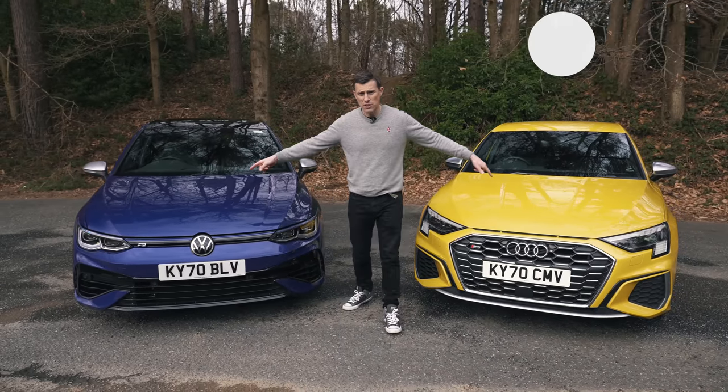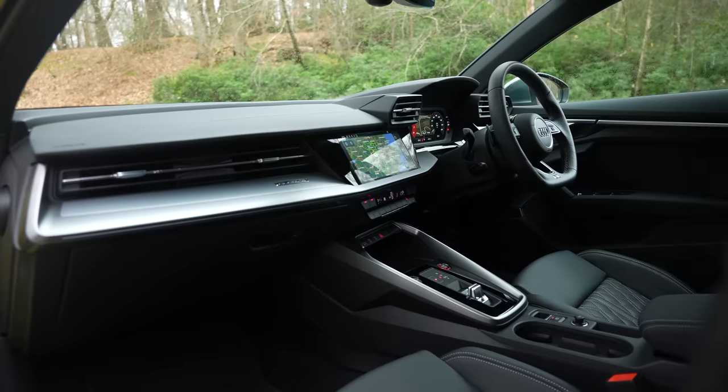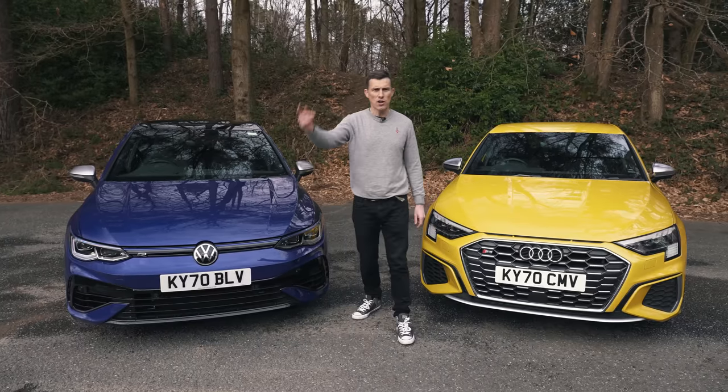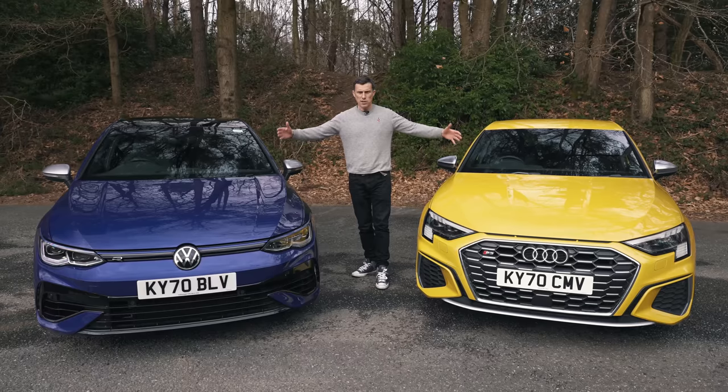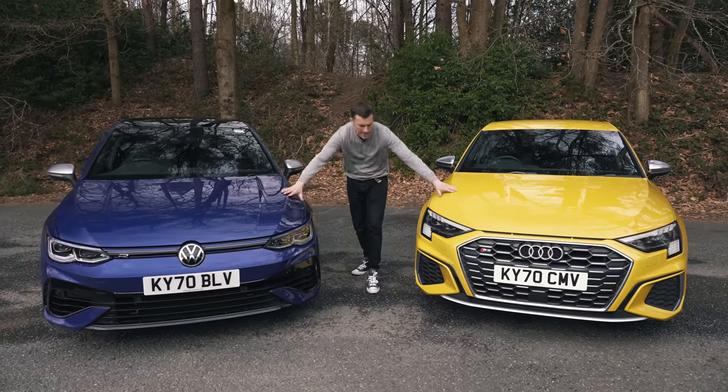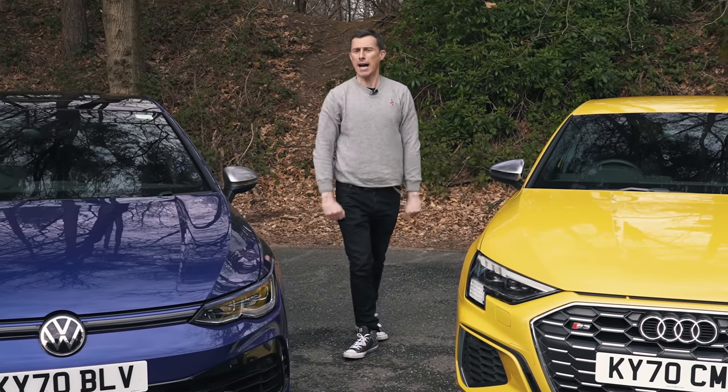I'm going to talk you through their exterior design, show you their interiors, compare their practicality, try out their tech, take them for a hoon round our track, and launch them to see which is quickest from 0 to 60 miles an hour. It's going to be... vunderbar! Yeah!